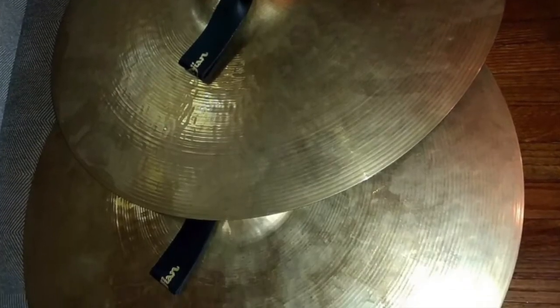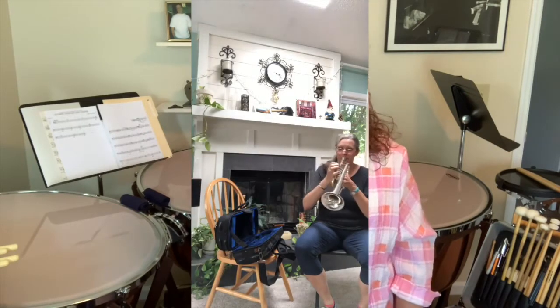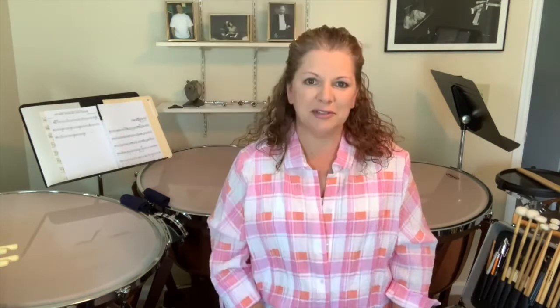Percussionists are almost always the first ones to arrive at rehearsal. As a percussionist, you could be responsible for this or this. Setting up all those instruments requires extra time, and while many instrumentalists can pack up quickly after a concert, the percussionists are frequently the last to leave the stage.